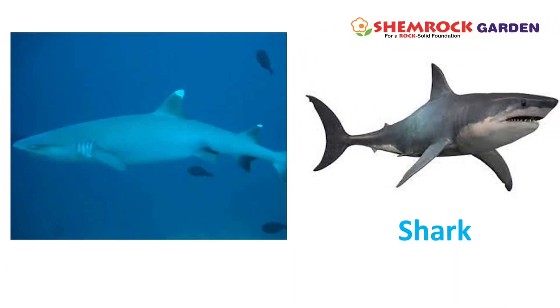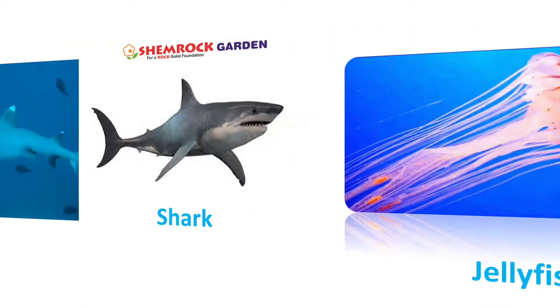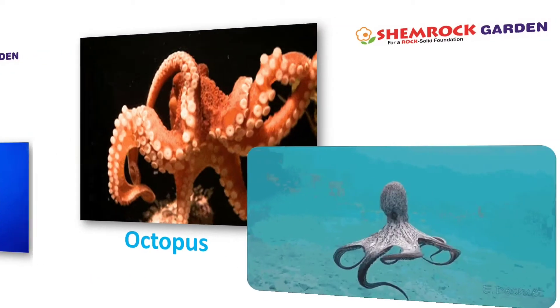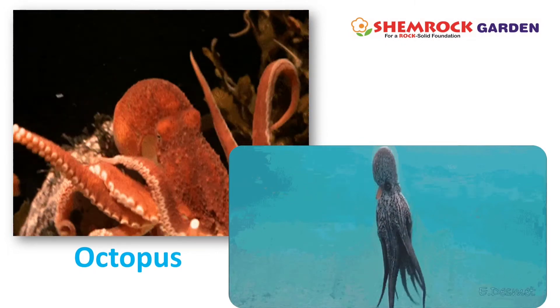This is a shark. This is a jellyfish. This is an octopus.